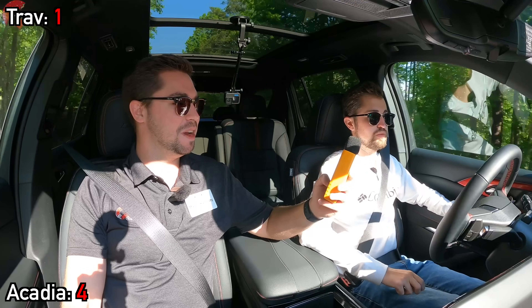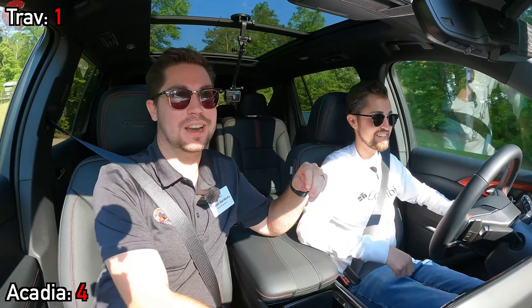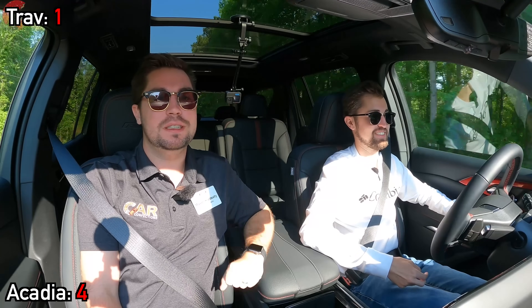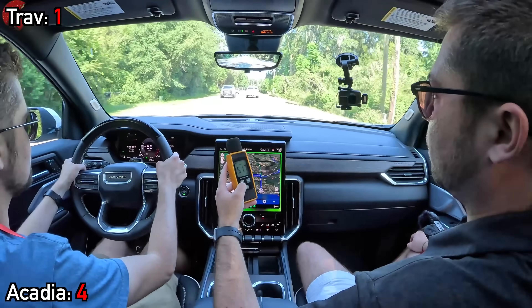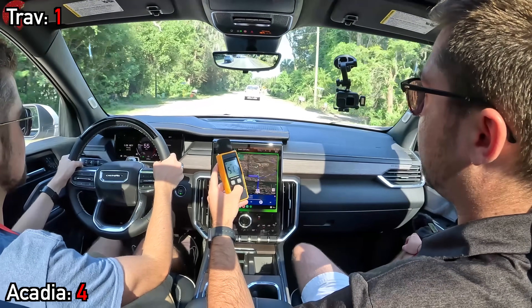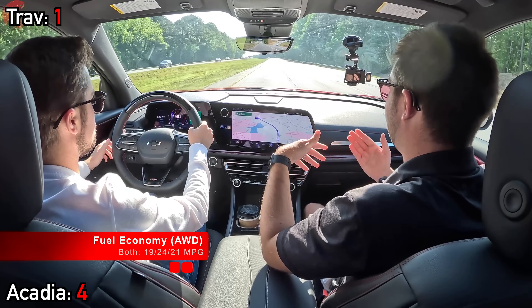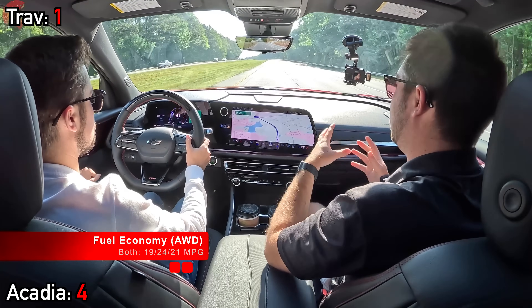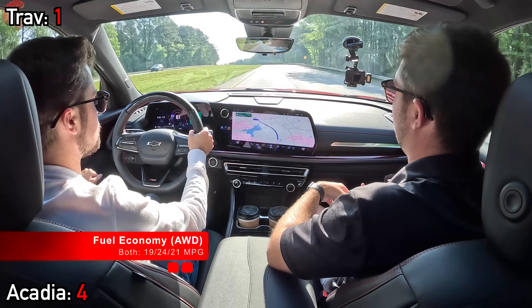At 55 miles per hour, we're sitting at 57.7 decibels in the Traverse RS, and 51.7 decibels is our reading for the Acadia Denali. The last on-road item to discuss is fuel economy. It's important to note that neither model offers a hybrid or plug-in hybrid variant, meaning 21 mpg combined is the best you can expect from their turbo four-cylinders.